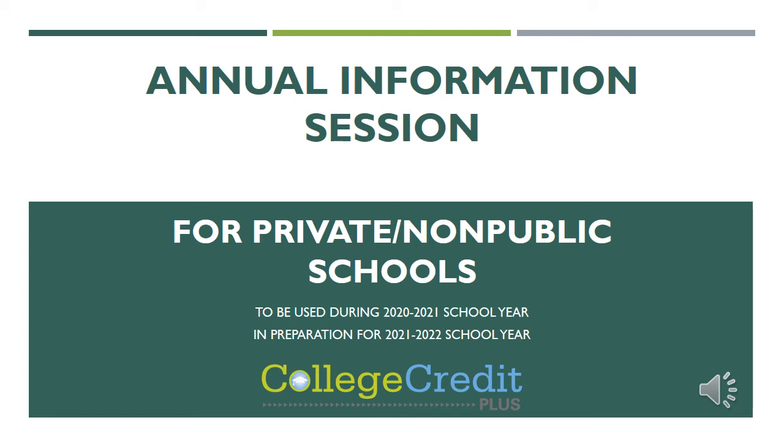Welcome to the annual information session for College Credit Plus. I'm Kara Stevens and I'm one of the school counselors here at FCA. Each year we have this information session to go over a lot of information regarding CCP and if it's the right choice for your child. There will be a lot of information and I'm sure a lot of questions, so please write that down and we'll go through this and make sure that CCP is the right choice for your students.